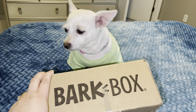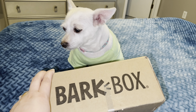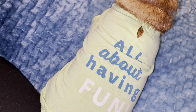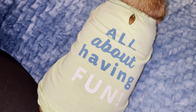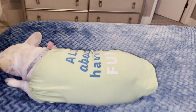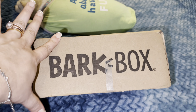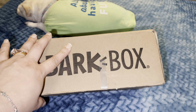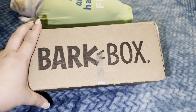Hey guys, welcome back to another unboxing video! Roxy, look excited! Here goes Bella, look at her t-shirt — all about having fun. They both have the same t-shirt. Okay guys, let's see what this box has. Welcome back to the channel, let's see what they got in this box. I have like four more to go, but let's see what they got here for their surprise.